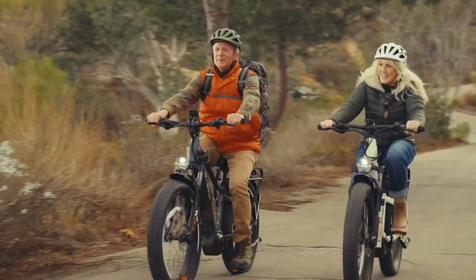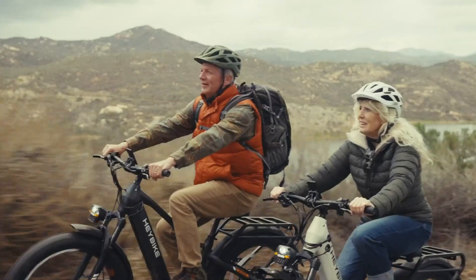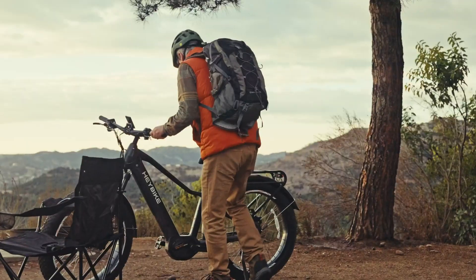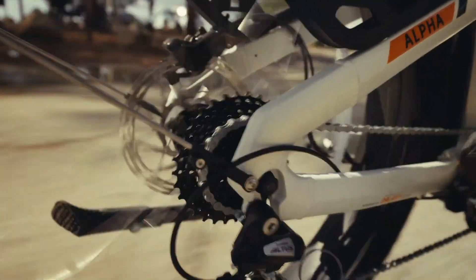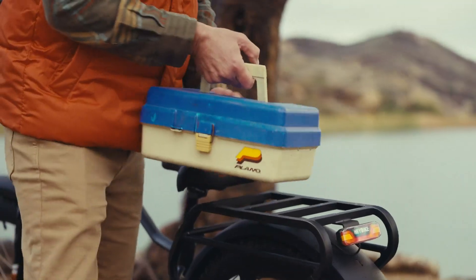Hydraulic disc brakes ensure confident stopping power, and the Shimano 8-speed gear system provides flexibility for climbing hills or cruising flats. Capable of supporting riders up to 400 pounds and priced at $1,600, the Haybike Alpha is a solid choice for those seeking a powerful all-terrain e-bike that doesn't compromise on comfort or performance.